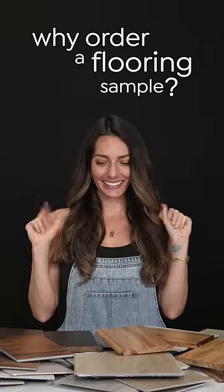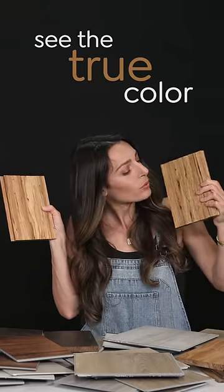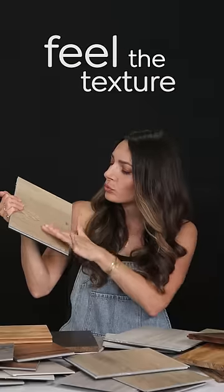Why you should order a flooring sample. See the floor's true color in your actual space instead of just on a screen. Feel the actual texture.